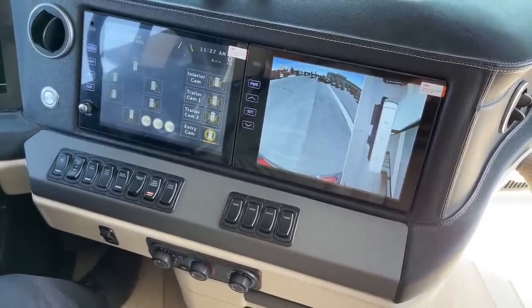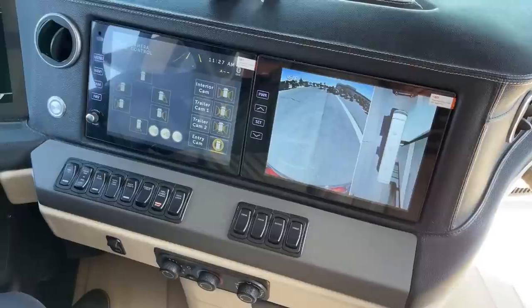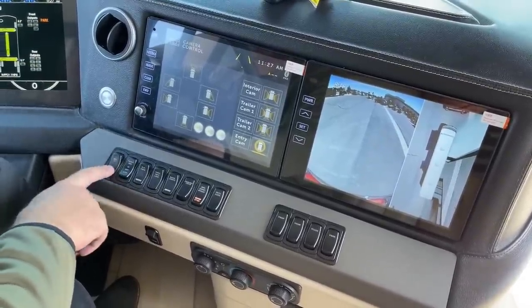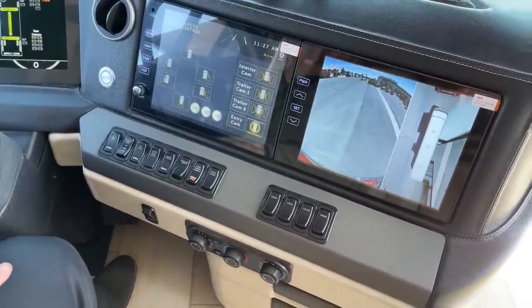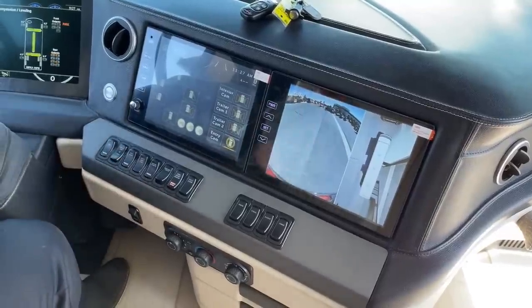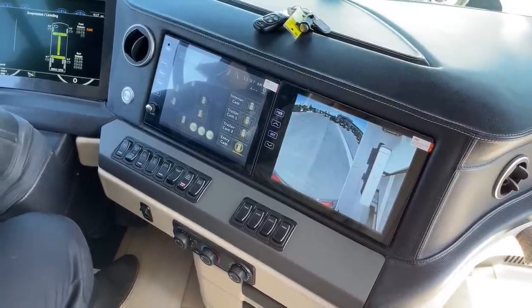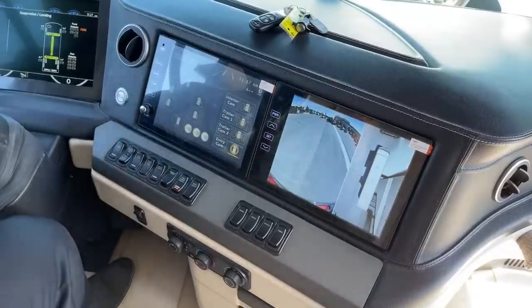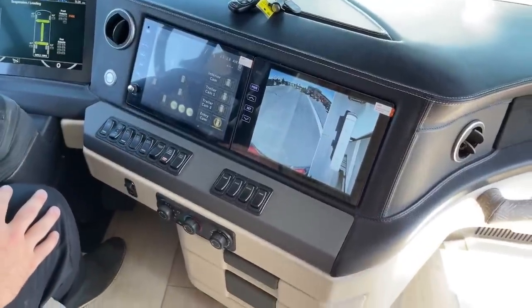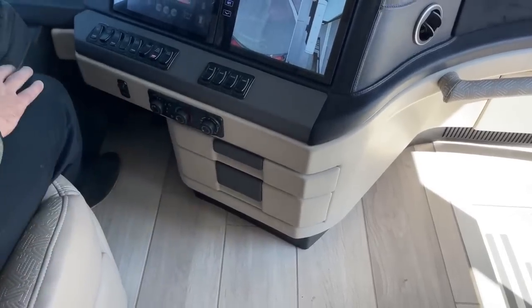The 360-degree camera ties all cameras together to provide a bird's-eye view of the motorhome — really helpful when backing into tight campground spots. Down below, additional switches include heated steering wheel, front fan for extra cab heat using the Oasis system, overhead fans for defrosting and air circulation, docking lights for backing into spots, generator start/stop, entry door lock/unlock, and visors for day shades in the cab while driving. Standard HVAC controls and two drawers keep items like registration out of sight while in transit.